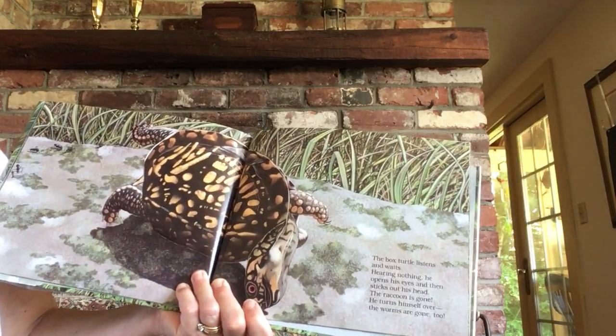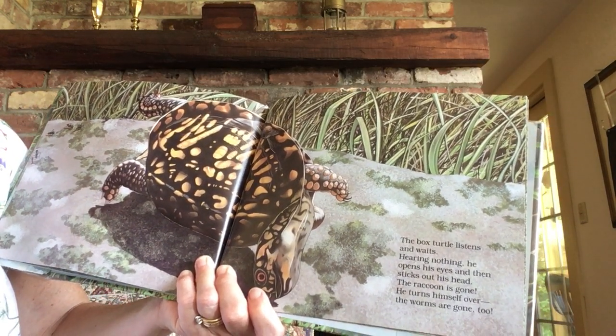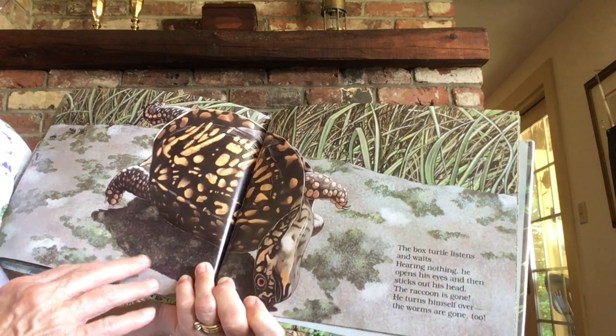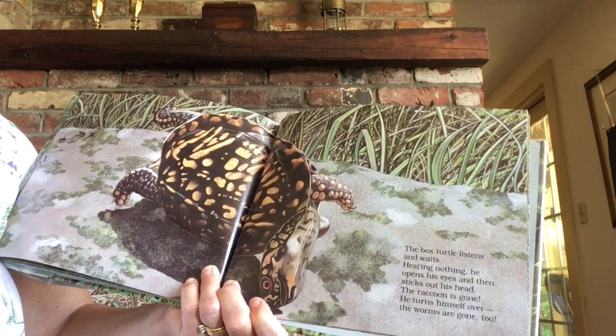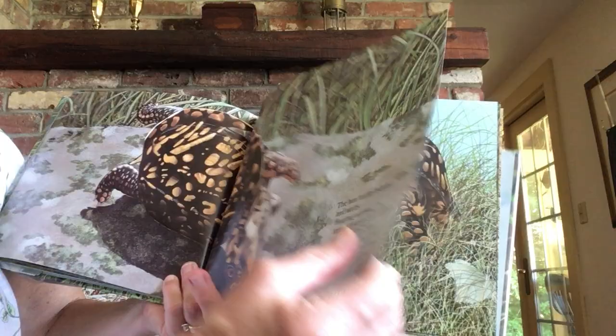The box turtle listens and waits. Hearing nothing, he opens his eyes and sticks out his head. The raccoon is gone. He turns himself over. The worms are gone, too.